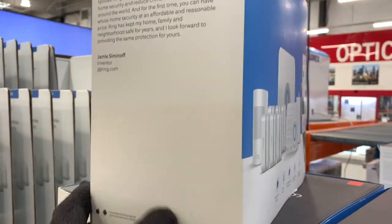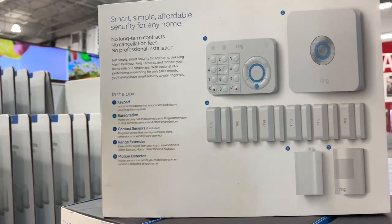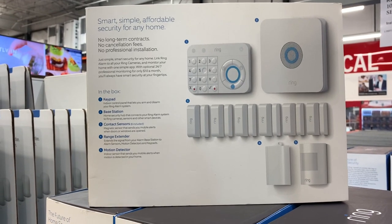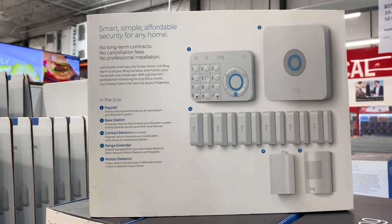I've had one before — I'll leave a link above where you can see full reviews of all the Ring Alarm products. But this is a starter kit; it gives you everything you need. You get the keypad, the alarm itself, all the contacts, a motion sensor, and it also has a range extender.